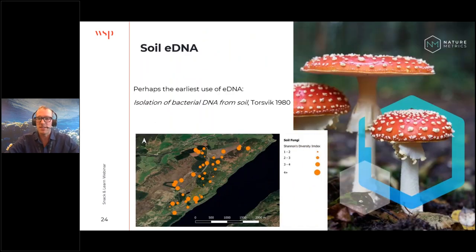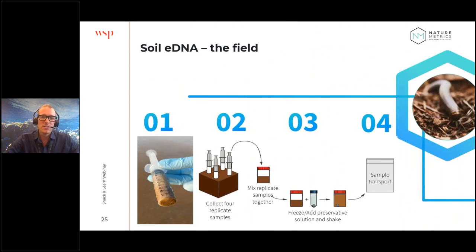Soil eDNA is perhaps the earliest of the eDNA applications — it's kind of where eDNA was discovered, by Norwegian scientists. Looking at Torsvik back in 1980. For soil DNA collection, we're not using a filter but taking subsamples of soil or aquatic sediments and adding them to a buffer solution to preserve them. eDNA generally lasts anything from two hours to three days in the field, so samples must be preserved to reach the lab with viable DNA.